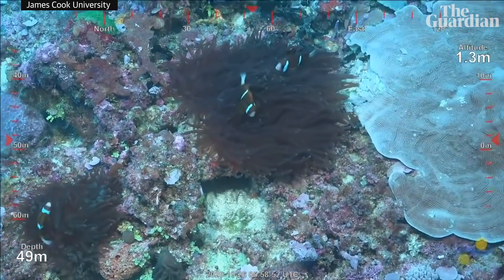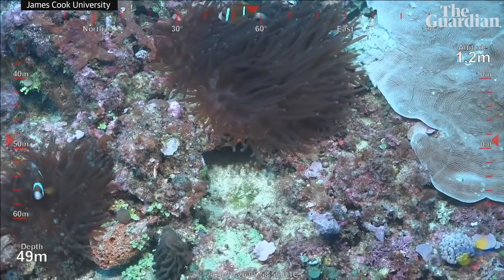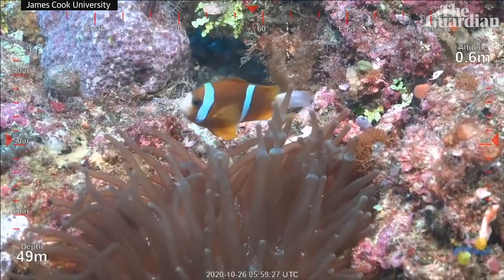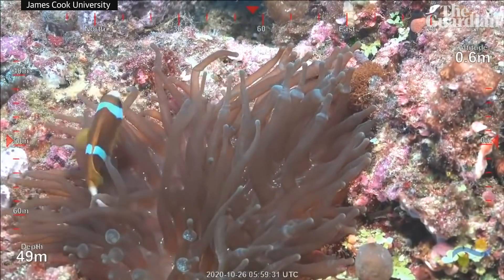Let's just linger here a little bit. The biggest one will be the female, and the others are sort of males. This is classic, iconic Great Barrier Reef. Beautiful.